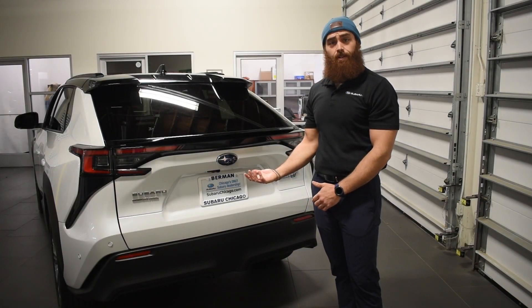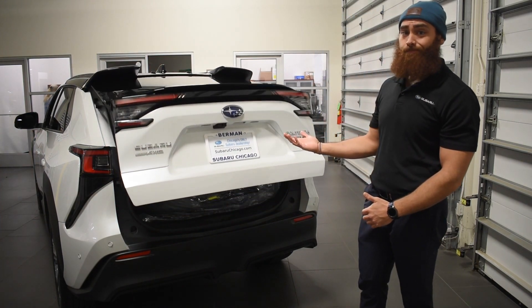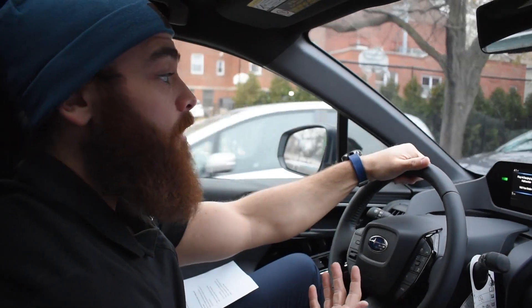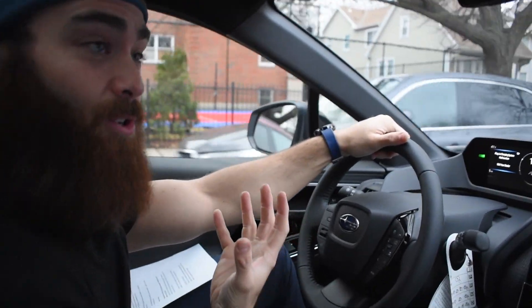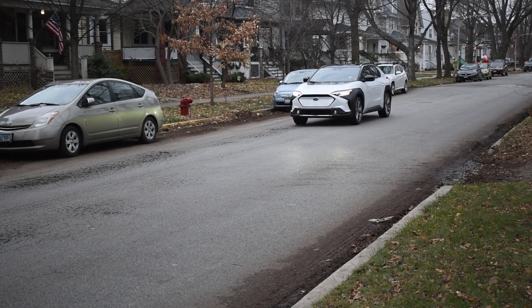Packed with a spacious interior and ready-to-go cargo space, as well as a power release gate — jump in and let's take a ride. From the moment you take off, you can instantly notice the overall sophisticated feel, comfortability, drive, and performance of the vehicle.